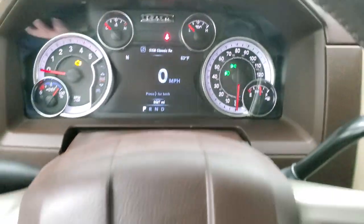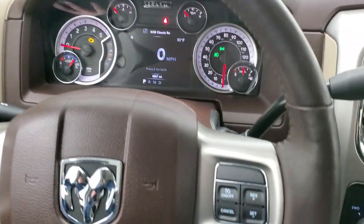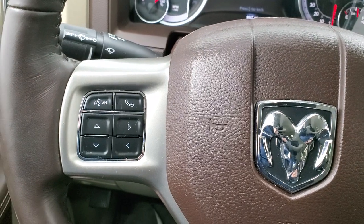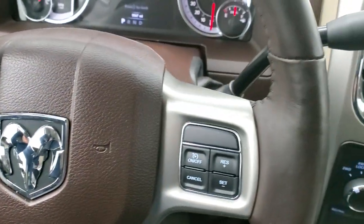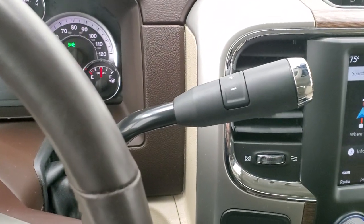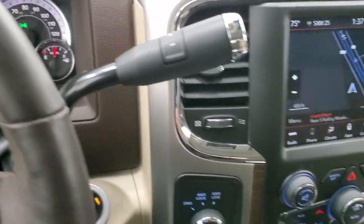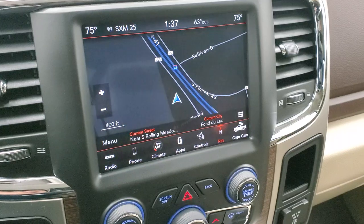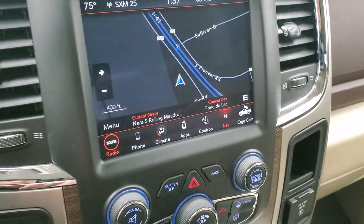The instrument cluster is very nice and clean. It comes with a heated leather-wrapped steering wheel with cruise controls on the right, Bluetooth and information center controls on the left, and audio controls on the back of the steering wheel. The 6-speed automatic Aisin transmission has the optional tap shift. This one has the 8.4-inch radio with AM, FM, and SiriusXM capabilities, as well as the factory navigation system.